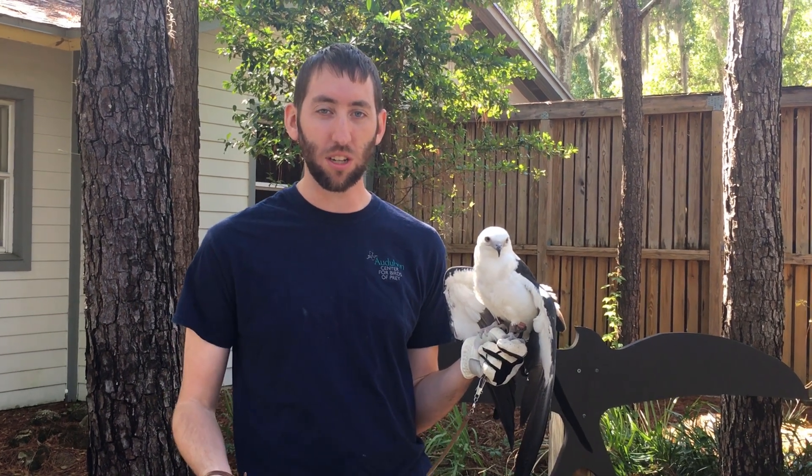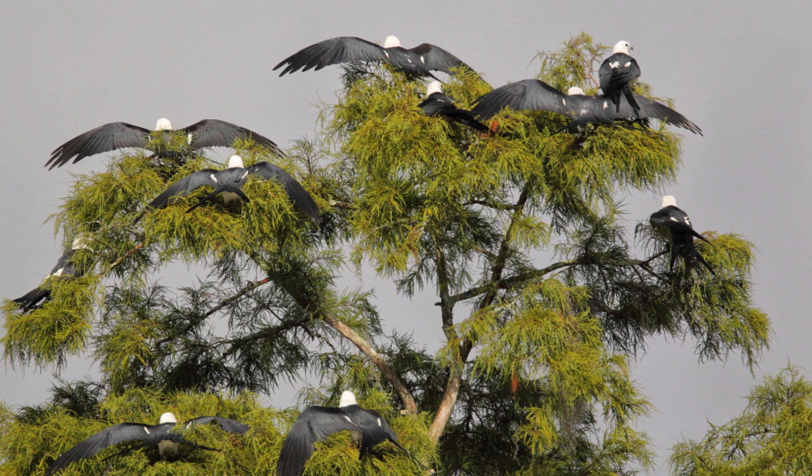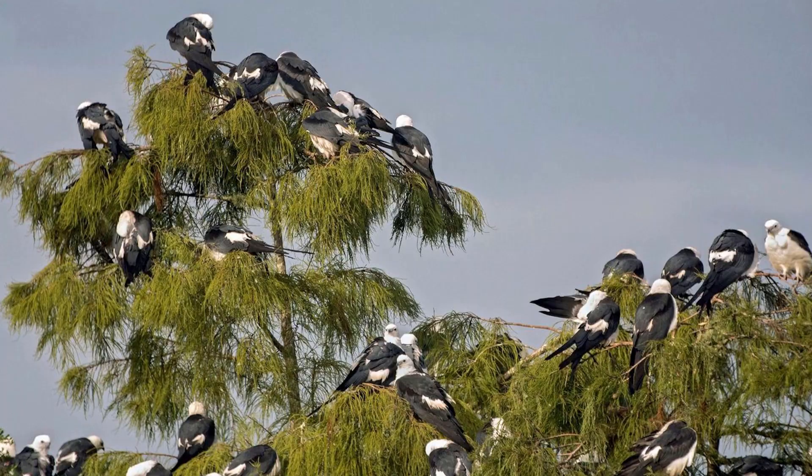Swallowtail kites are a migratory raptor that come to the southeast United States right around February for the nesting period. They'll have communal roosts in South America and here in Florida of hundreds to thousands of swallowtail kites all hanging out in the same area.